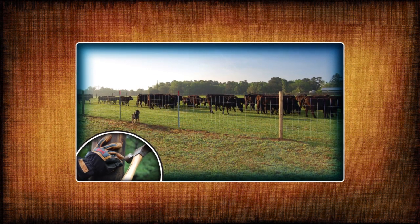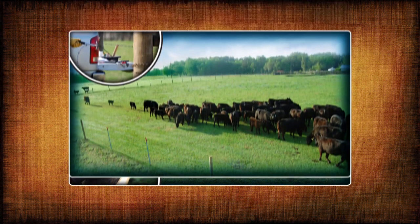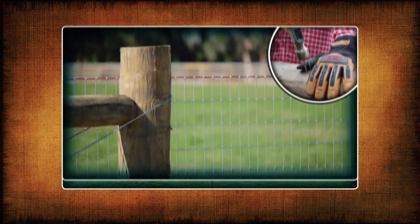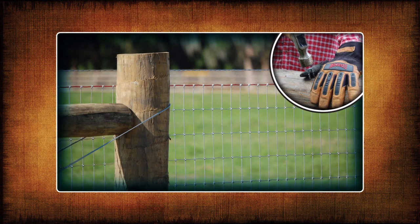Getting the right fence installed correctly can make all the difference in ensuring the fence works properly and lasts a long time. Through knowledge of correct selection, calculation, and installation of fence, Red Brand is helping to prepare future farmers, property owners, and ag business leaders.